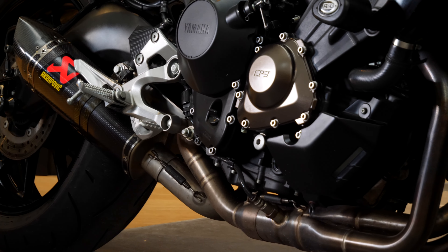This epic MT09 uses the cross-plane crank triple engine — 900cc's worth of power — and it kicks out 115 horsepower and 119 newton meters of torque. And if you can hang on for long enough, you will get to 148 miles an hour.